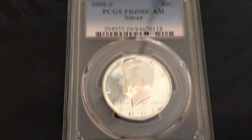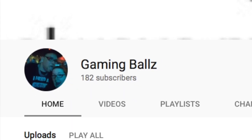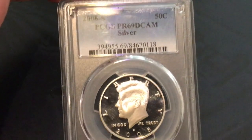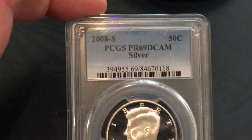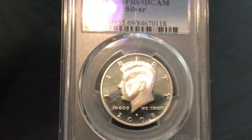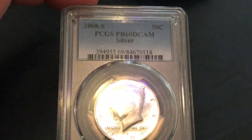Gaming Balls donated this right here. This is a PCGS graded PR69 Deep Cameo — this is a 2008-S Silver JFK right there. That's going to be in one of our giveaways as well.